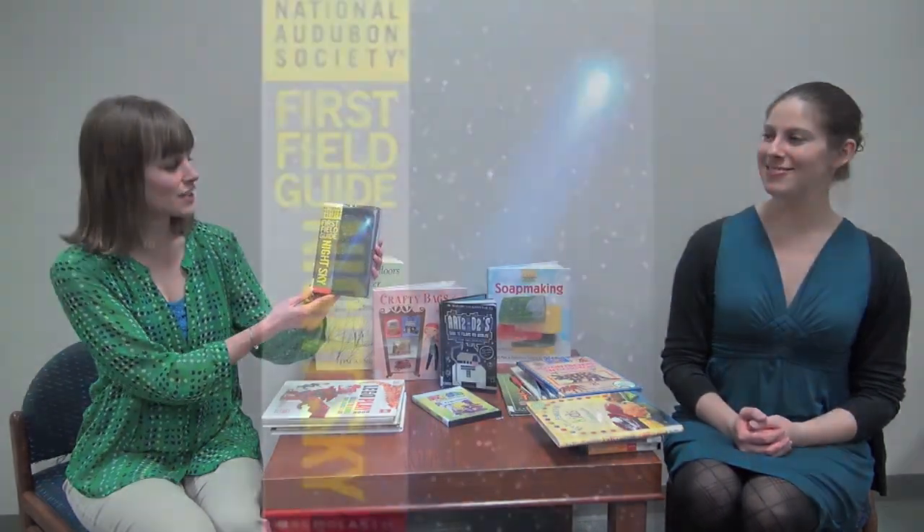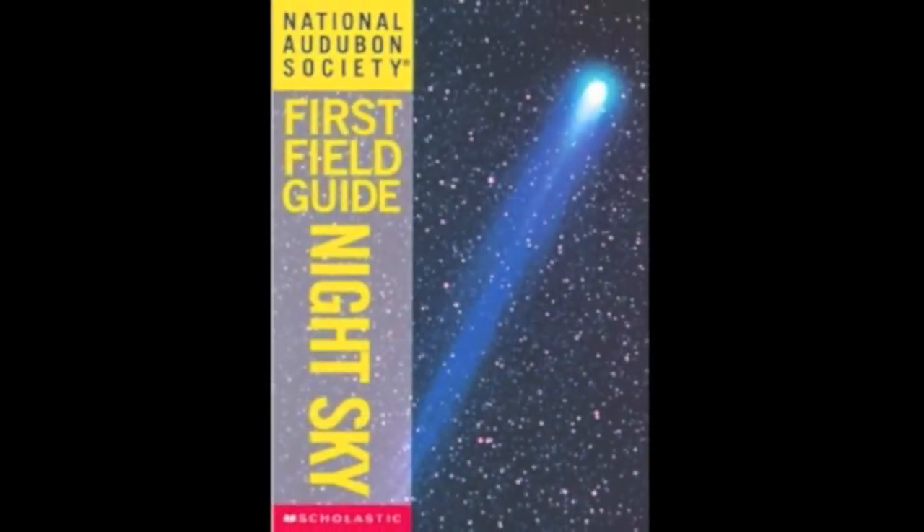I have one more book — it doesn't show me how to make something, but it does show me how to view the night sky. It's called First Field Guide: Night Sky. I think the winter is a good time to go out and stargaze; the colder the weather, the brighter the stars look. I have this book that will show me different constellations and whether I'm looking at a star or a planet, and I might even bring my dog with me.